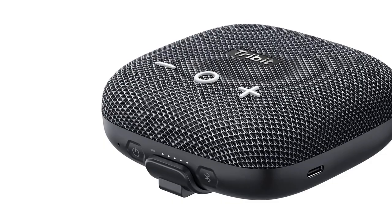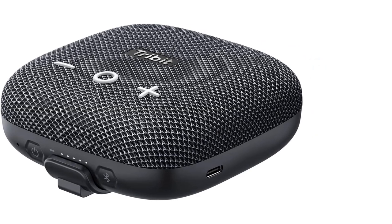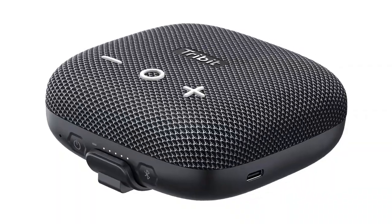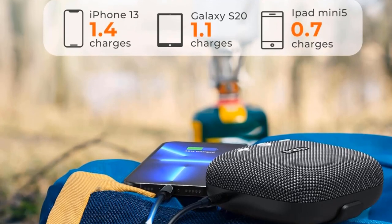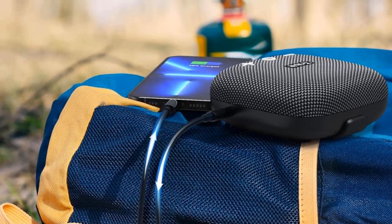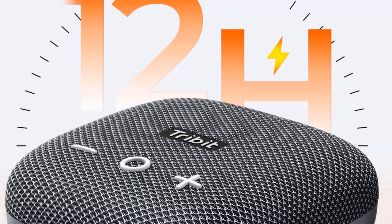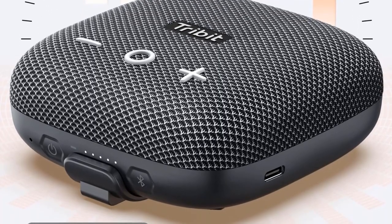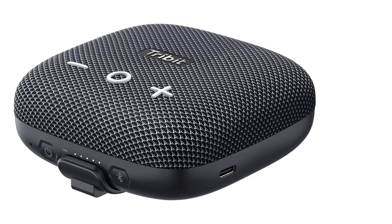Pair it with another Stormbox Micro 2 to enable stereo mode for more immersive sound indoors or out. If you're just looking for a small speaker that can kick out decent volume, the Tribit Stormbox Micro 2 fits the bill. The audio quality is fine — it doesn't stand out in terms of fidelity — but the volume from this affordable little speaker is what makes it a good choice. The rubbery rear strap works well on belts, backpacks, and bike handlebars. It also supports USB-C charging for your devices and voice assistance for both iOS and Android users.